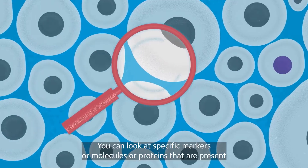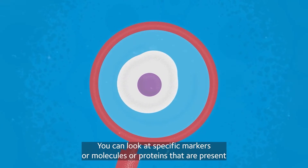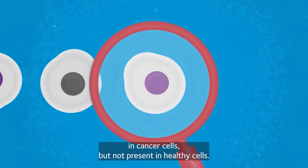In this case, you can look at specific markers or molecules or proteins that are present in cancer cells, but not present in healthy cells.